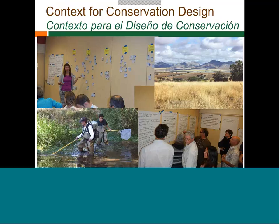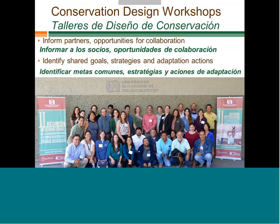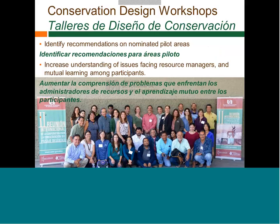Over the past year, we've been working to develop what we're calling the context for conservation design through workshops and information gathering. Many of you participated in workshops in Tucson and Aguas Calientes last year. These were really focused on bringing partners together to start understanding shared goals, potential strategies, and adaptation action, and start thinking about which pilot areas we would really want to work in. Out of that came the idea of combining the San Pedro proposal and the Transboundary Madrian proposal.